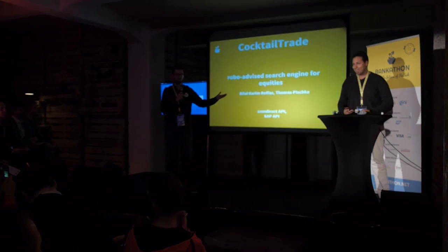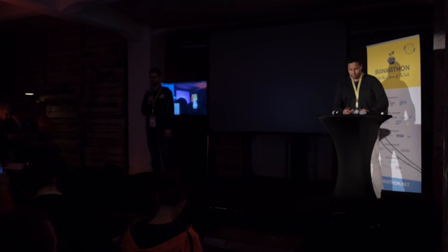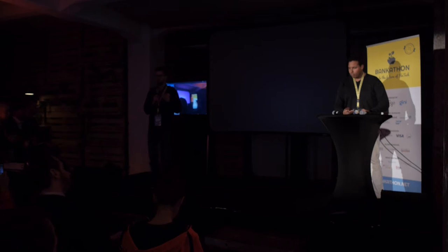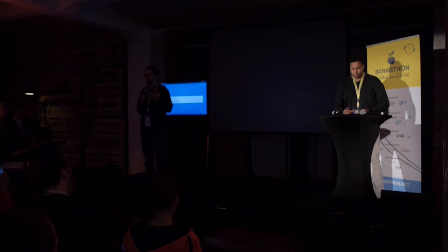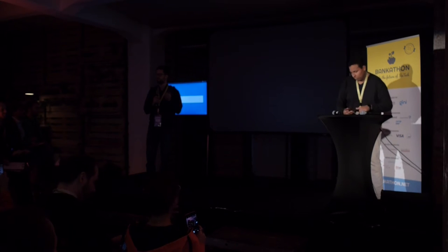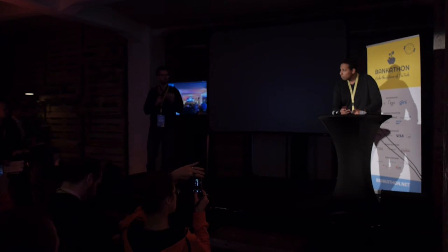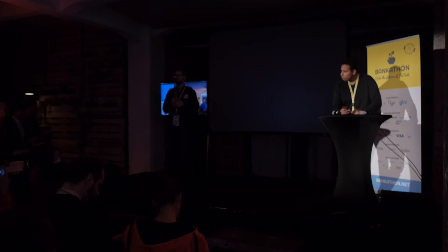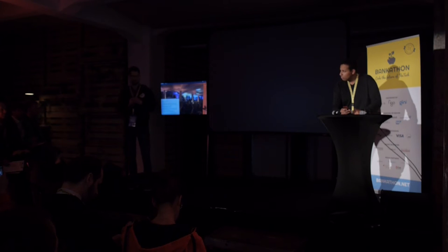Hello everyone, this is Bilal, I'm Thomas, we're team Cocktail Trade and our mission is to make stock trading easy and lower the entrance barriers. When I started investing in stocks I was intimidated by all the information — there was so much, but even with so much information I could not find the stocks that were interesting to the topics I'm interested in. Usually when I search something on the web I go to Google, type it in and the stuff just comes up, and we want to bring this experience to stock investing.